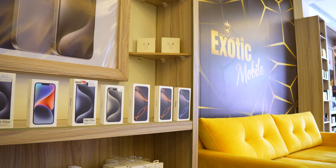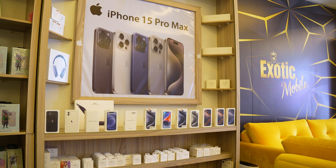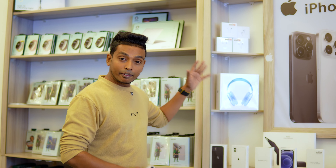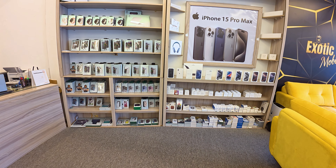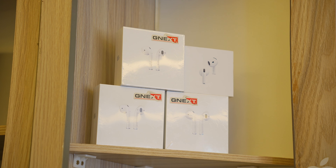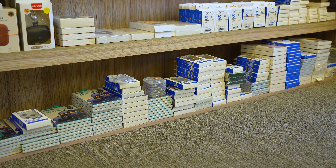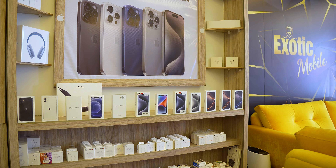They are selling luxury products. You can buy an Apple product for an affordable price. You can buy an Apple phone, Apple iWatch, AirPods, AirPods Pro Max, and iMac. It is a genuine product at an affordable price.